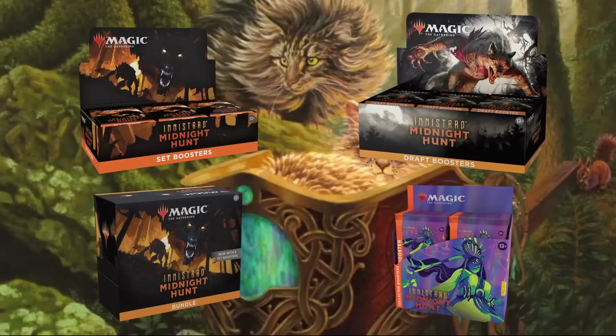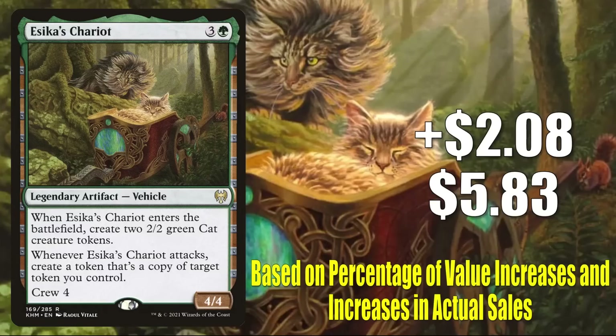And without any further ado, let's get into it. Number 10 is Esika's Chariot. This is up $208 this week to $583 — that is a 55% increase. This is a good time to let you know how we compile our top 10 every week. We look at two major pieces of criteria: the first is a percentage increase in value for the cards, and secondly, we want to see a true increase in sales out there.